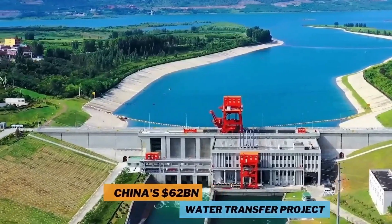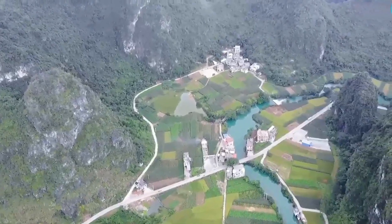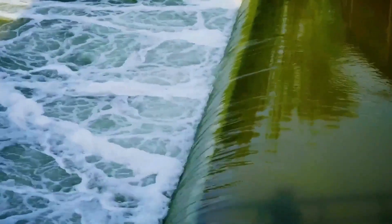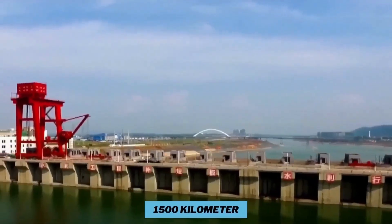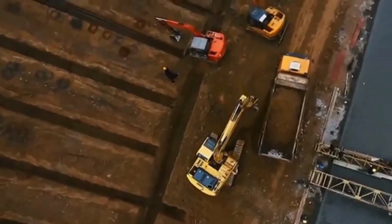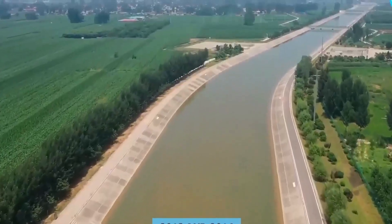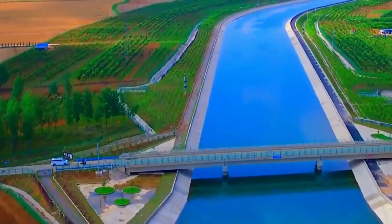The South-North Water Diversion Project aims to fix the lack of water in northern China by moving water from the Yangtze River in the south through tunnels that are 1,500 kilometers long. The east and middle routes, which each took 10 years to build, have been in use since 2013 and 2014 respectively, and can move 20.9 billion cubic meters of water each year. The western route should be completed by the year 2050.